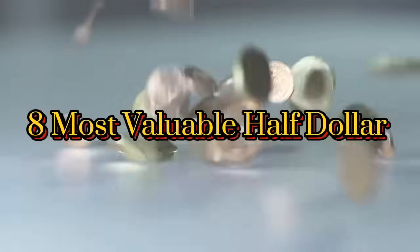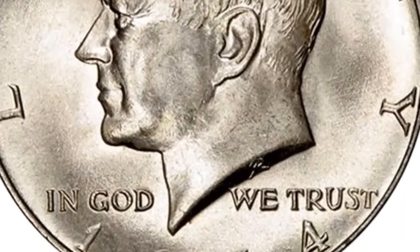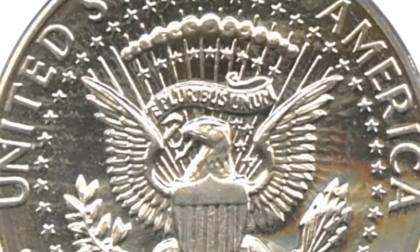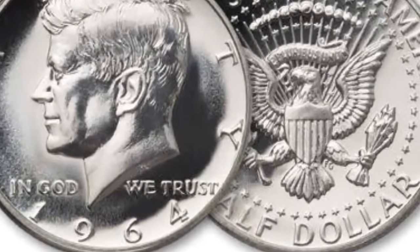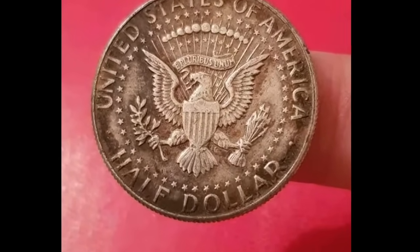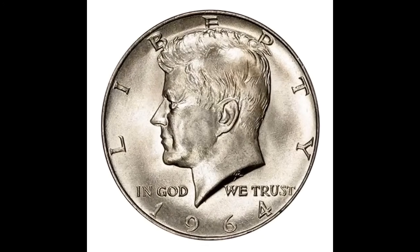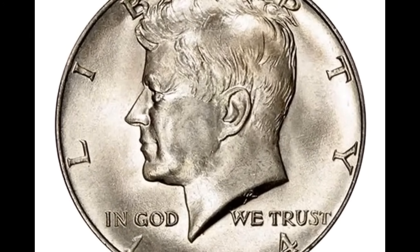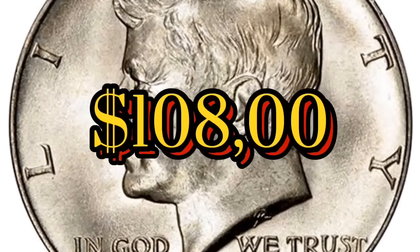Eight most valuable half dollars and how to spot them. The 1964 Kennedy half dollar is among the most valuable modern half dollars. The Kennedy half dollar was first issued in 1964 and saw very heavy circulation during the 1960s. They were 90% silver in 1964, reduced to 40% silver the next year, and phased out completely in 1971. One in pristine condition sold for $108,000 in 2019.